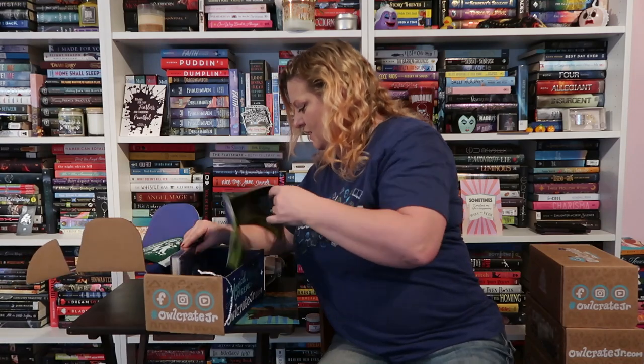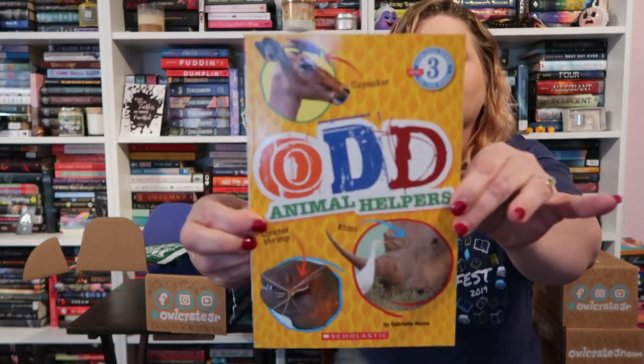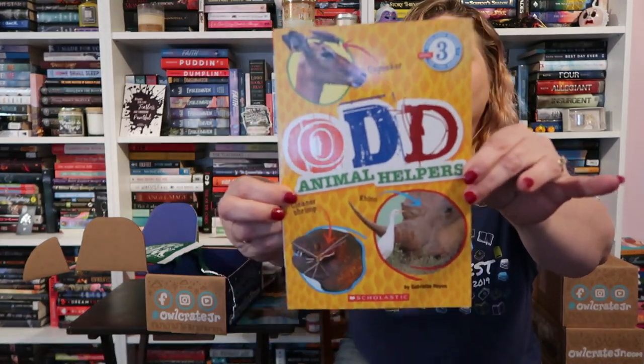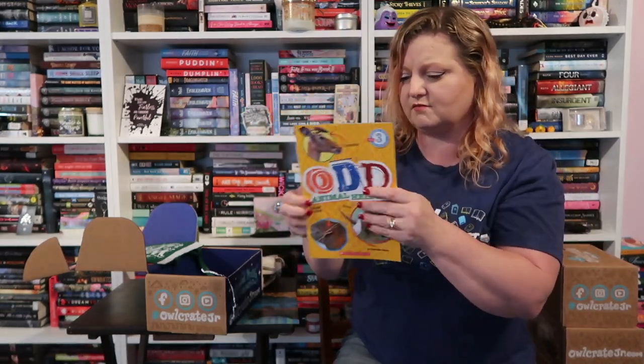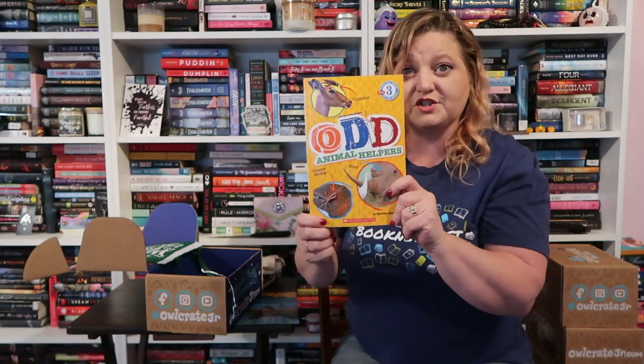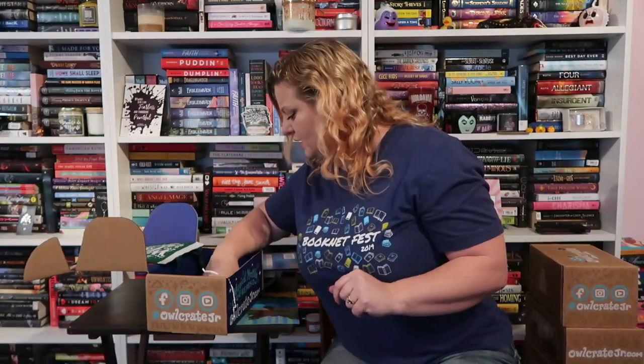It looks like there are two books in here — we have the main book and a bonus book. The bonus book is Odd Animal Helpers, a Level 3 Scholastic reader. This is definitely one for my nephews. It covers cleaner shrimp, rhinos, symbiotic relationships — that kind of thing. I think the boys will really like that.